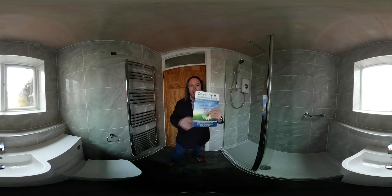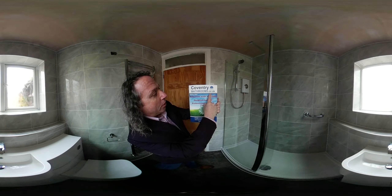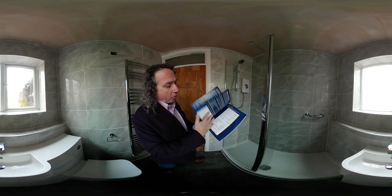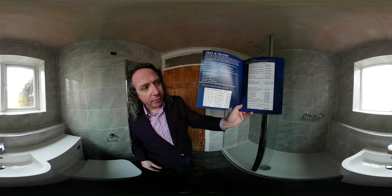So let's talk about your bathroom. If you want a quote, download our brochure from coventrybathrooms.co.uk, get a tape measure out, measure the length and the width of your bathroom, work out the perimeter — and in the brochure we have a price list, supplied and fitted based on size.